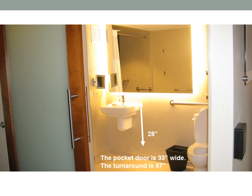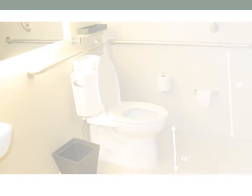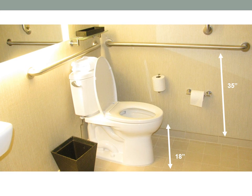The sink height is 28 inches. The toilet is 18 inches and there are two grab bars, one to the right and one behind, that are 35 inches high.